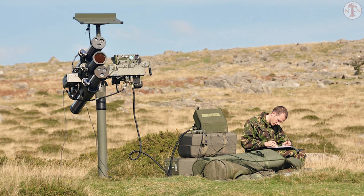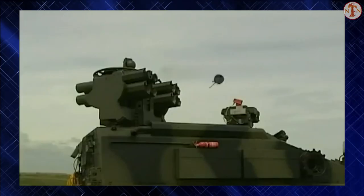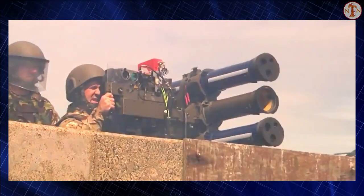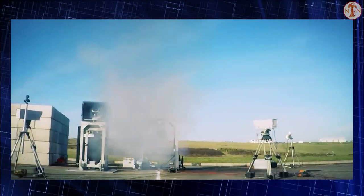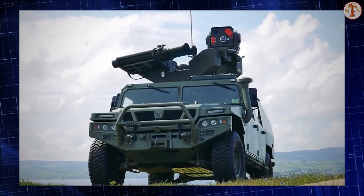This missile has immediate launch capability, as no seeker cool-down or lock-on is required. It takes less than 5 seconds from target acquisition to missile launch. Laser guidance is immune to all known countermeasures, and the Starstreak laser emits very little energy, ensuring no warning is given to the target.